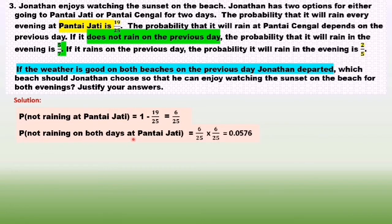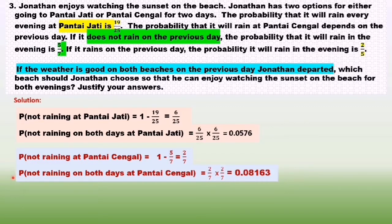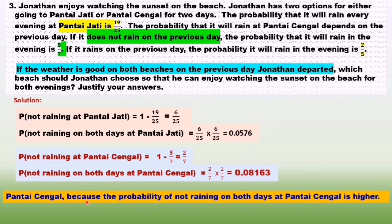Probability of not raining at Pantai Jati: 1 minus 19 over 25 equals 6 over 25. So probability of not raining on both days at Pantai Jati equals 6 over 25 times 6 over 25, equals 0.0576. For Pantai Cengah, probability of not raining equals 1 minus 5 over 7 equals 2 over 7. Probability of not raining on both days at Pantai Cengah equals 2 over 7 times 2 over 7, equals 0.08163. Conclusion: Jonathan should choose Pantai Cengah because the probability of not raining on both days is higher.